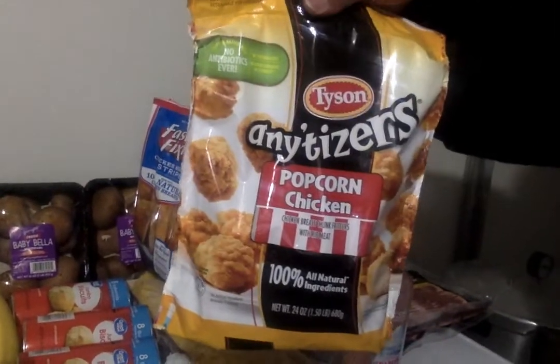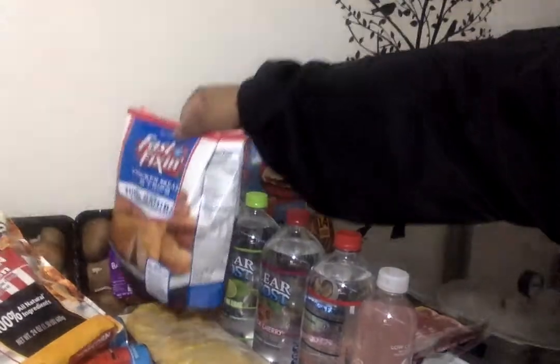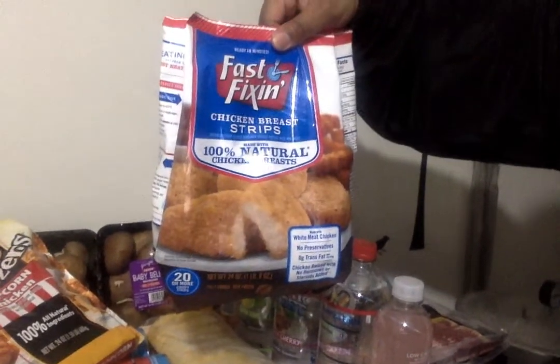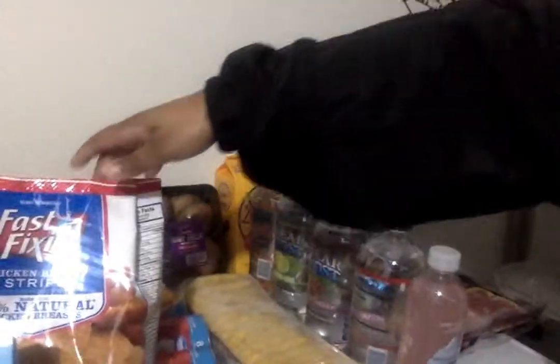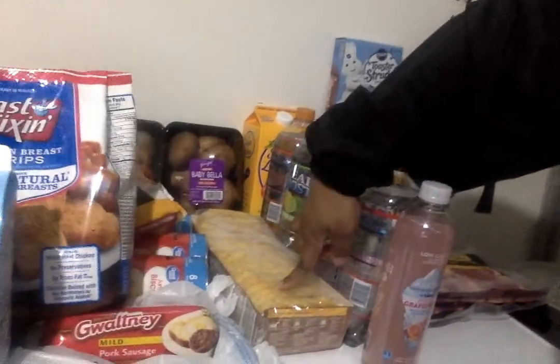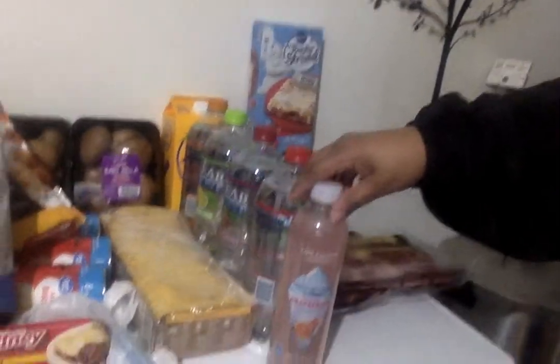From Lidl we picked up this popcorn chicken by Tyson's, and he picked up these fast-fixing chicken breast strips. Then he picked up a pack of hash browns.